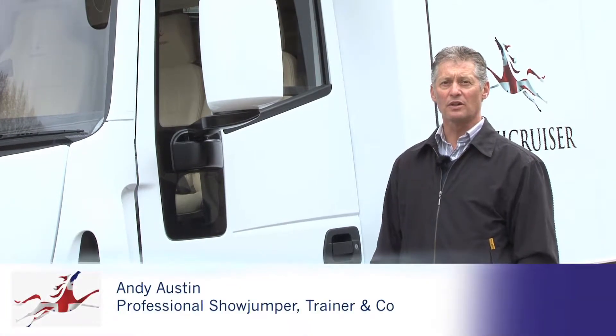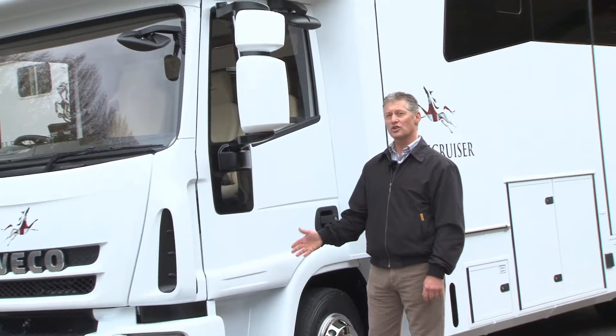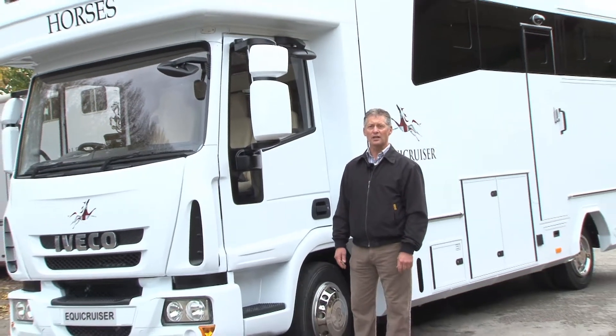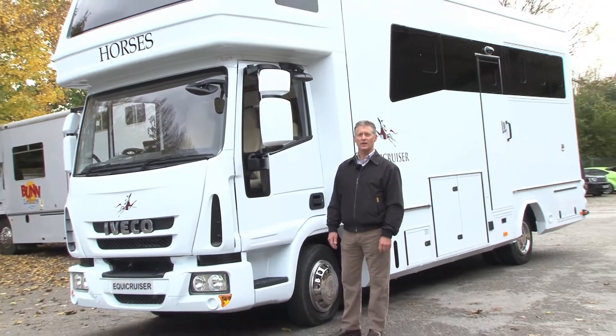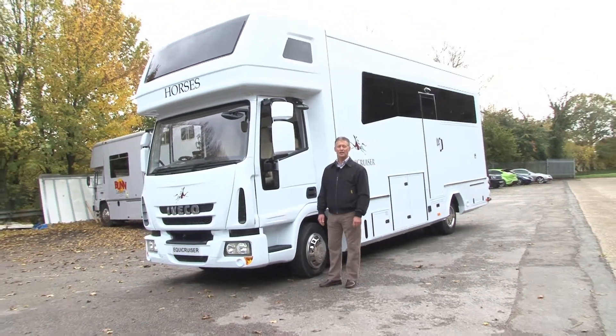Welcome to EcoCruiser, the home of luxury British built horse boxes. This particular truck is a 7.5 tonne Iveco, it's a 75E18 and it's stalled for two to three horses. Let's take a look round.